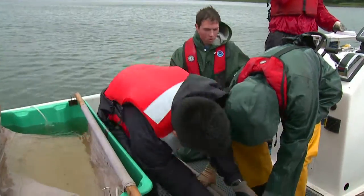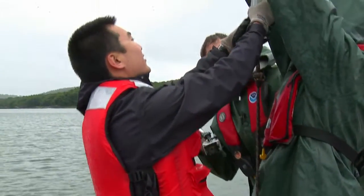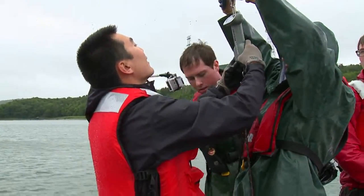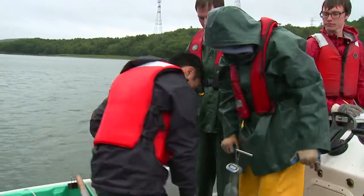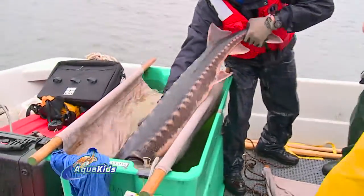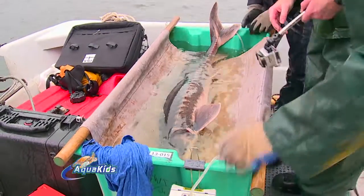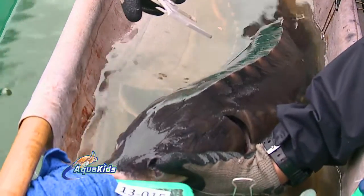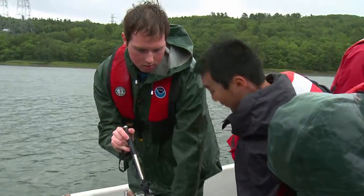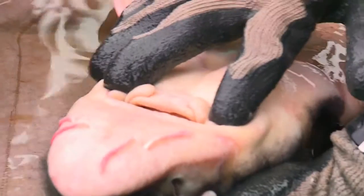We're going to get a weight on the fish now. The first measurement we'll take is called interorbital — that's just the distance between the eyes. Interorbital is 71.5. How many different measurements are you going to take today? We'll take about five or six. The interorbital and the mouth dimensions are another way you can use those to differentiate between Atlantic and short-nose sturgeon.